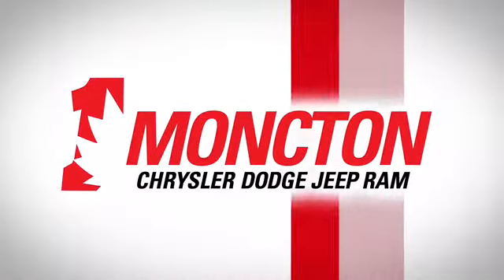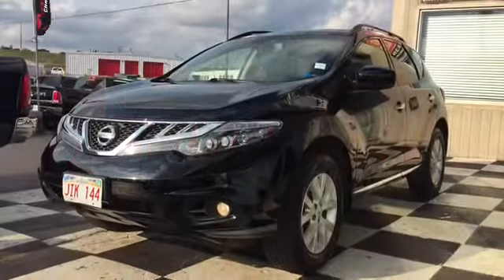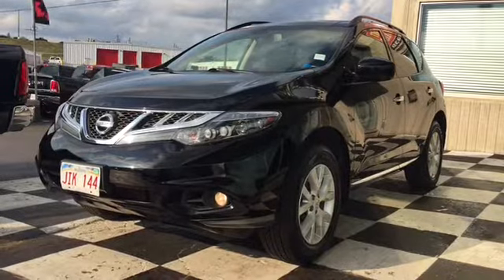We're taking a look at some of our stylish and reliable pre-owned SUVs today, and we have the pre-owned 2014 Nissan Murano on the checkerboard.